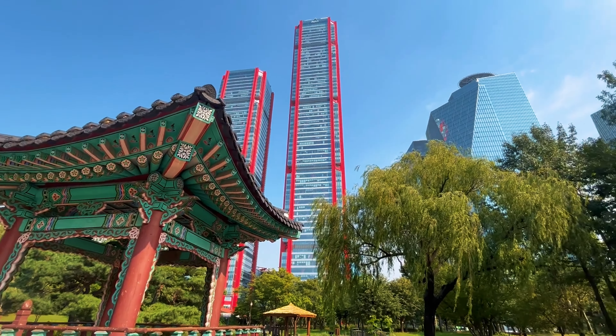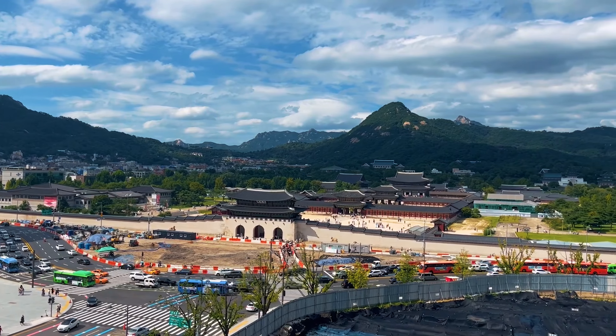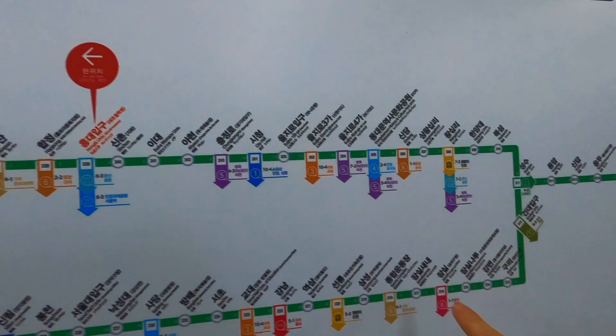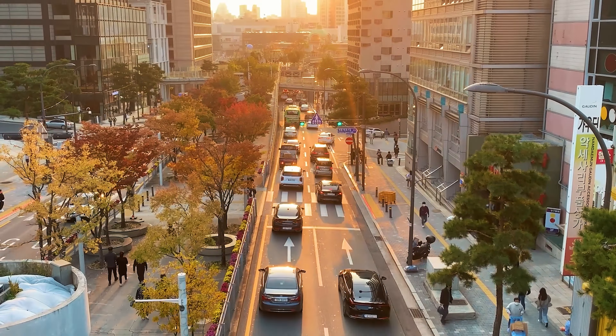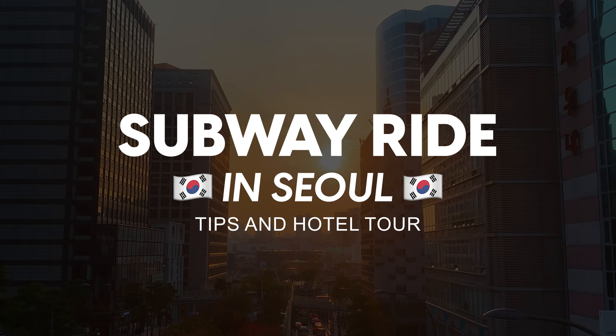Moving inside Seoul in South Korea might look a little bit complicated due to the fact that there is no Google Maps over here. In this video I'm going to be showing you how to use the public transport, specifically the subway, and I will give you tips on a few apps that will help you when planning your trip to South Korea.